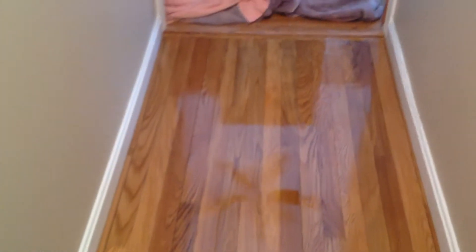And then the hallway. Look at that — you can see the fan reflected on the floor.